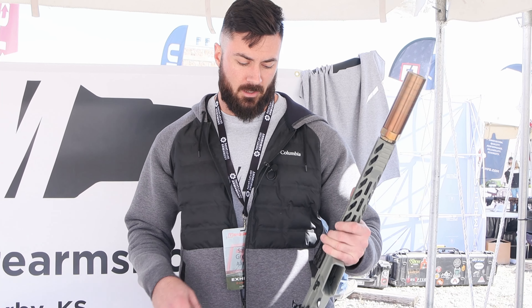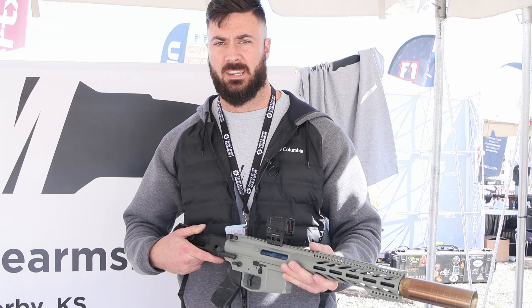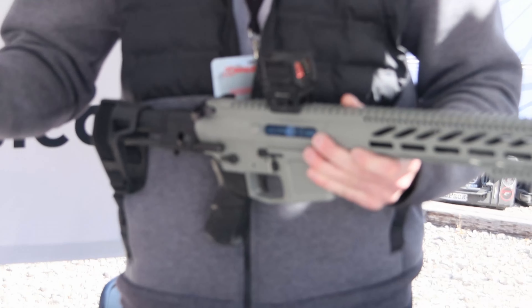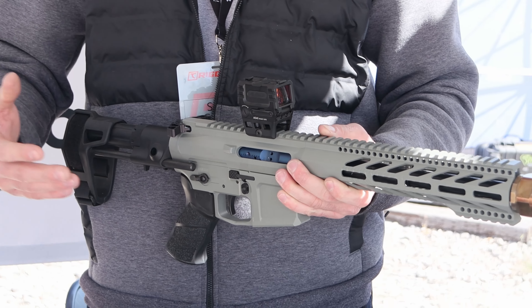Hi, my name is Sam Green. I'm with AAM out here at Derby Candace. We're at TriggerCon 2022. We build AR-15 rifle pistols. We're a build-to-order company.